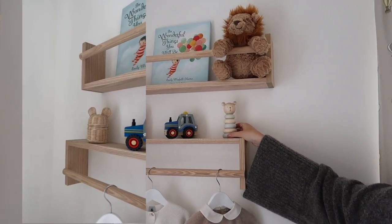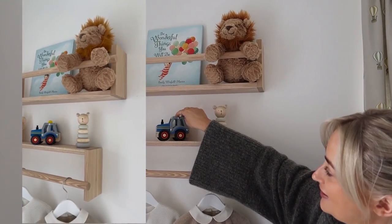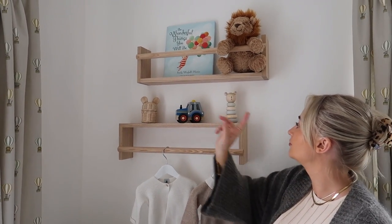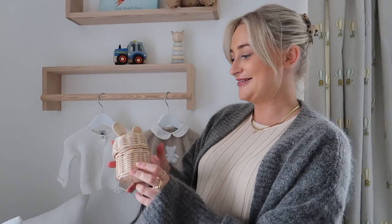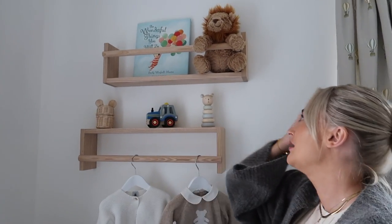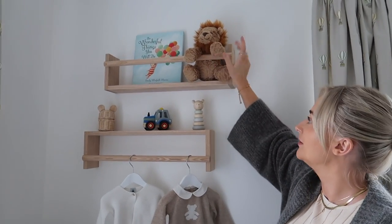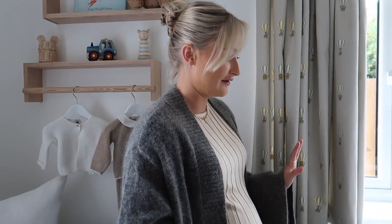This item actually has his name on it but I've turned it around so you can't see it. My mum bought this little tractor which is so cute. This is a little basket I got from Zara Home and it has his dummies in it — they're not going to be there for long, but anyway. This is a Jellycat, and then this book is from The White Company.